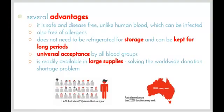There are several advantages of using artificial blood over normal blood. Artificial blood is safe and disease-free — made in a laboratory, so there are no natural pathogens within it. Unlike human blood, which can be infected even though donors go through quite an extensive screening process, artificial blood is also free of allergens, so people who have allergic reactions don't need to worry.